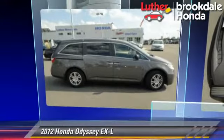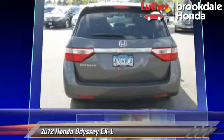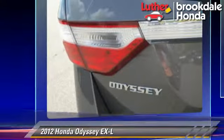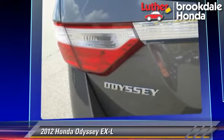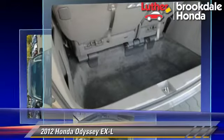The 2012 Honda Odyssey EX-L, powered by a 3.5-liter V6 engine with a 5-speed automatic transmission. This vehicle has fewer than 45,000 miles on the odometer and gets up to 27 miles per gallon.